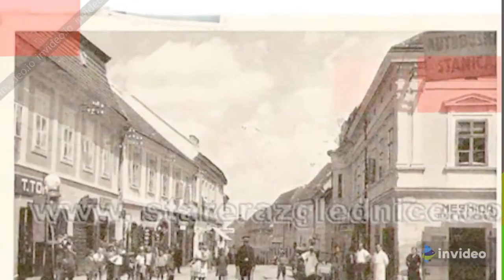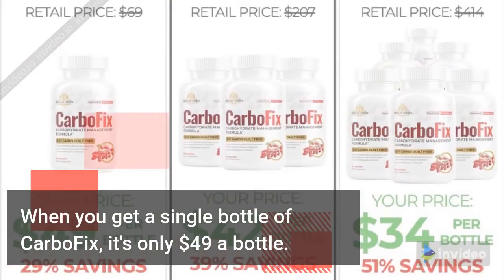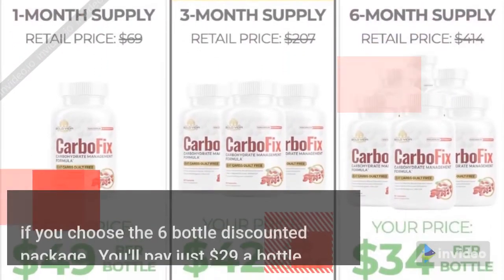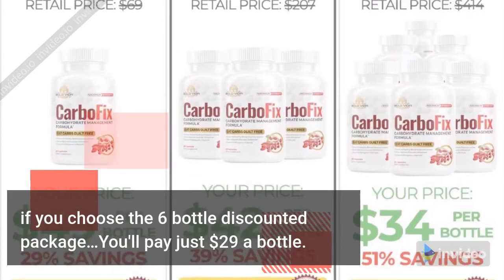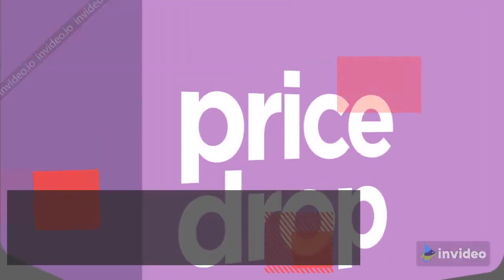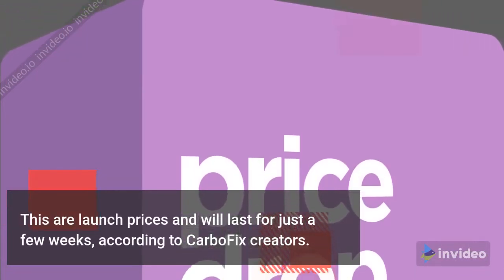CarboFix pricing: when you get a single bottle of CarboFix, it's only $49 a bottle. If you choose the 6-bottle discounted package, you'll pay just $29 a bottle. These are launch prices and will last for just a few weeks, according to CarboFix creators.